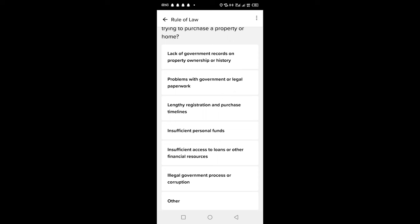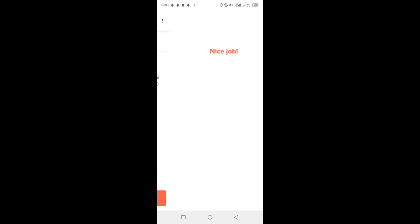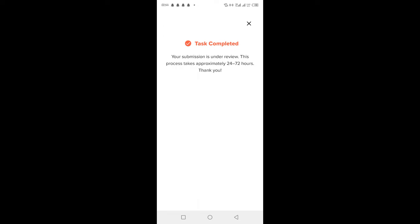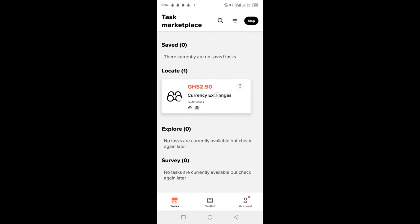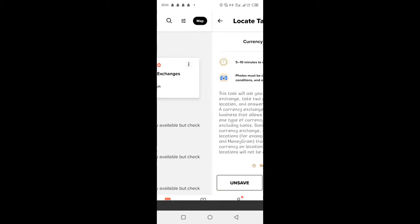Besides the app's paid surveys, Premise has short mission assignments. You get credited from 2 cedis to 40 cedis for completing an approved mission. Submitting accurate data to the app will qualify you for more tasks. The Premise app is available on iOS and Android. You can cash out through MTN Mobile Money and Bitcoin.